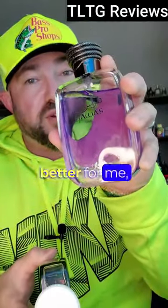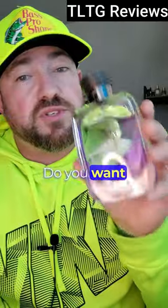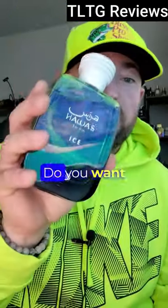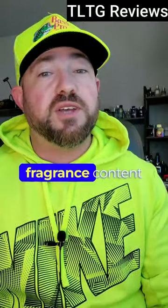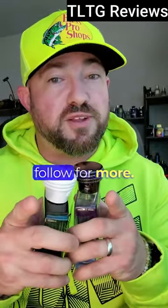Admittedly, this performs a little bit better for me, though. So you just have to decide: do you want sweet, aquatic, and spicy? Do you want slightly minty, fresh, and aquatic? Like fragrance content like this, make sure to follow for more.